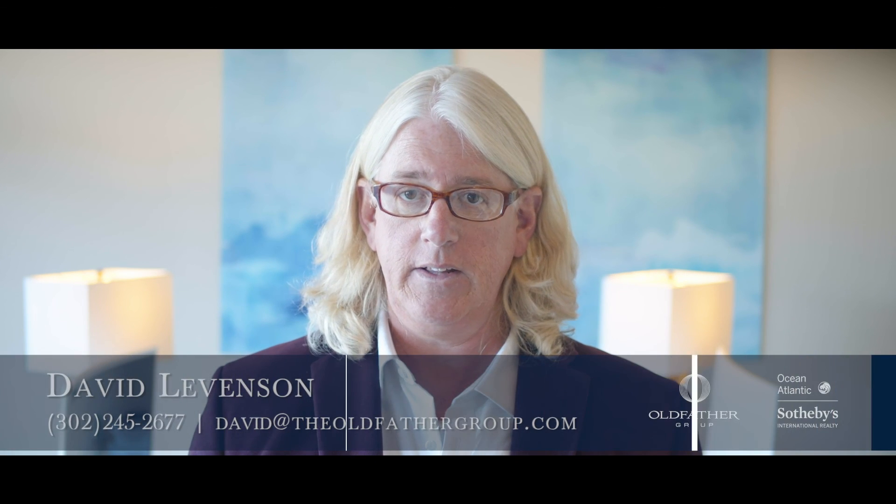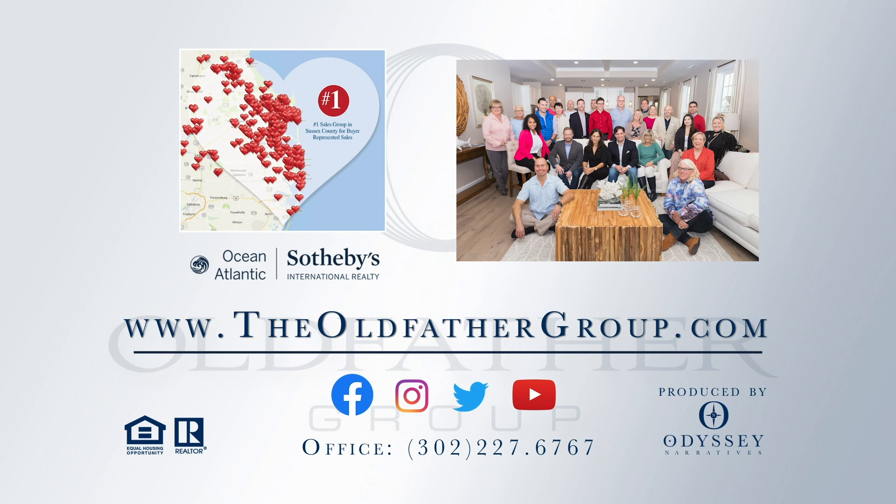For more information on this property and to discover our guaranteed sales program, call, text, or email me, or visit us at theoldfathergroup.com.